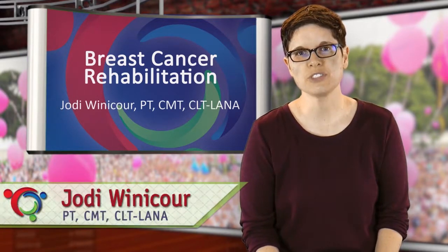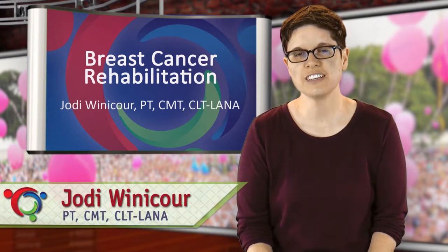Welcome to the Close Training Breast Cancer Rehabilitation course. I'm Jody Winokur. I'm a physical therapist, massage therapist, and lymphedema therapist, certified through Close Training and also LANA.